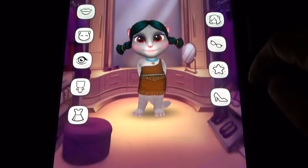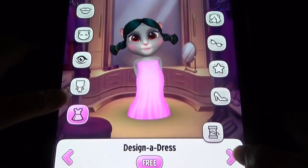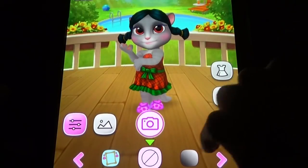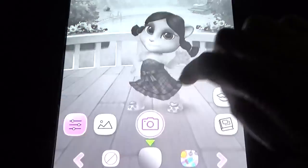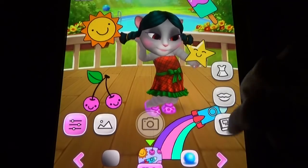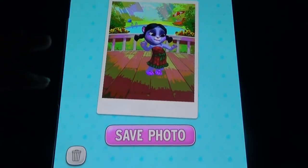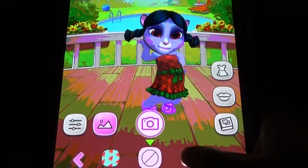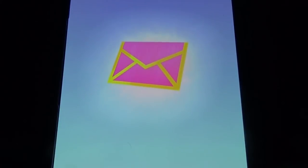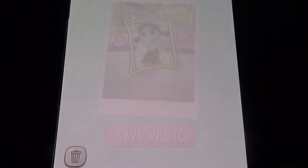You can change the wardrobe from here, then change the background and take the photograph. You can save or delete the photos. You can also change to different background options and take photos. This photo studio is a new option we got after the dance studio, and we get some rewards every time.